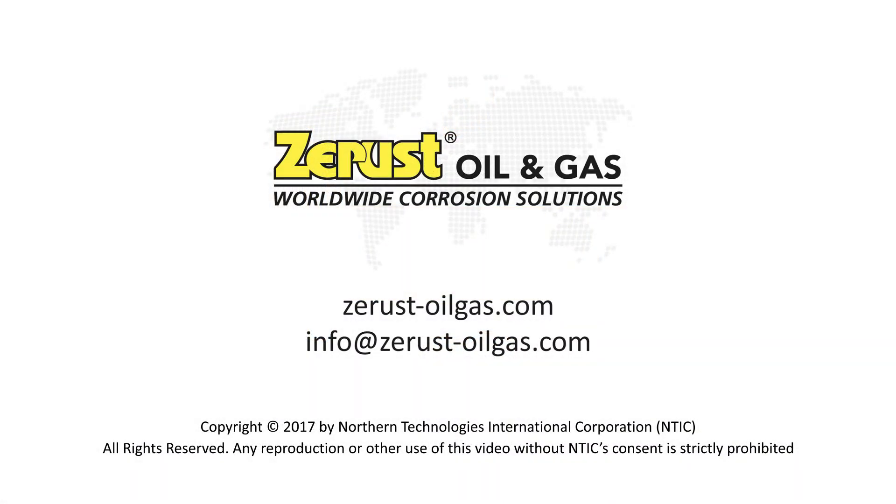Do you have a corrosion problem? Call ZRUS Oil & Gas. We can help.